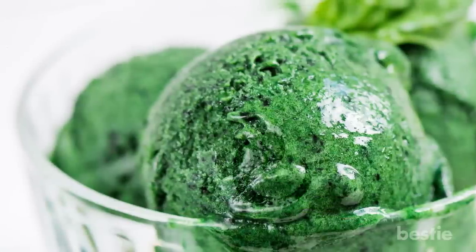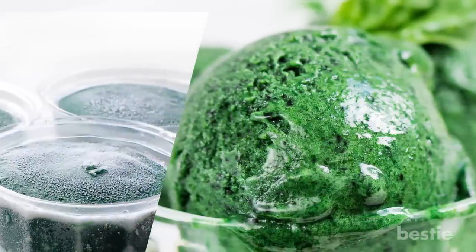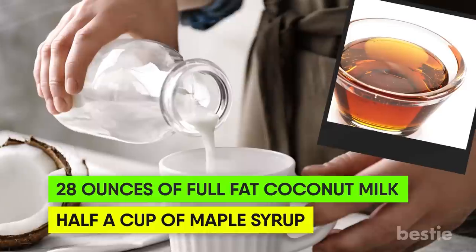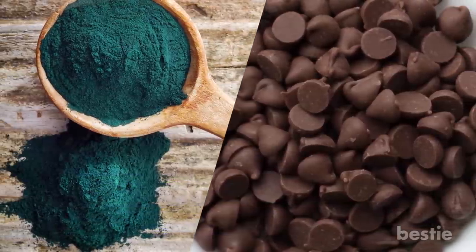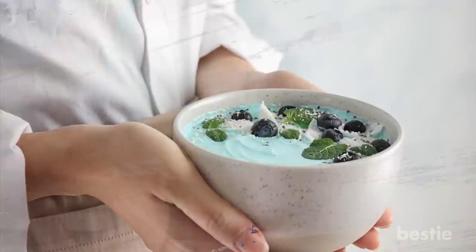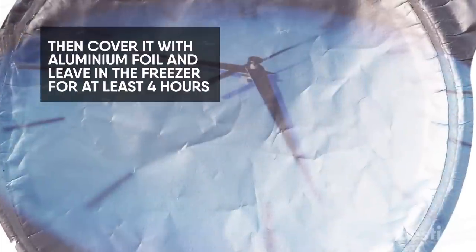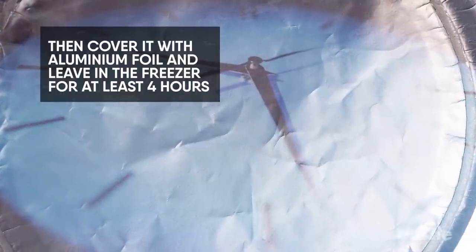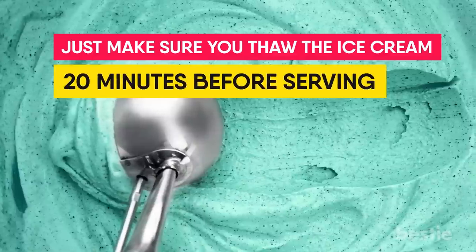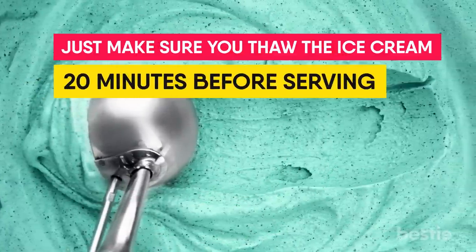If you don't like the idea of a spirulina smoothie, you can go for spirulina ice cream. You can make it at home using this easy recipe. You'll need 28 ounces of full-fat coconut milk and half a cup of maple syrup, then one tablespoon each of spirulina and chocolate chips. Blend all the ingredients together except the chocolate chips. Transfer the ice cream mixture to a bowl, set it aside for a few minutes, then cover it with aluminum foil and leave it in the freezer for at least 4 hours. Your spirulina ice cream will be ready to eat. Thaw it 20 minutes before serving so you'll be able to scoop it. Sprinkle chocolate chips before serving.